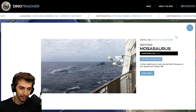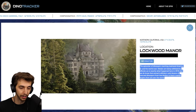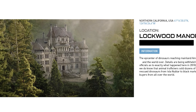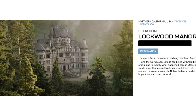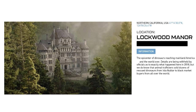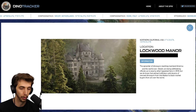A whale watcher tour was canceled after a Mosasaur was spotted near Seattle — aggression level high. Oh, Lockwood Manor has been added as well as a secret — the epicenter of dinosaurs reaching mainland America and the world over. Details are being withheld by officials as to exactly what happened here in 2018, but we do know that animal traffickers sold dozens of rescued dinosaurs from Isla Nublar to black market buyers from all over the world.